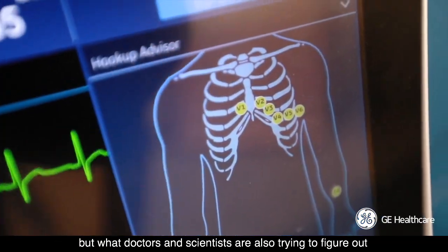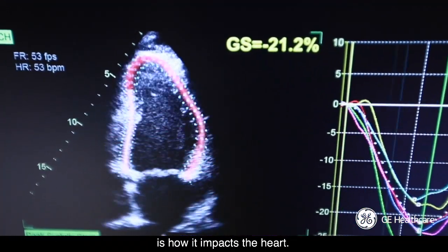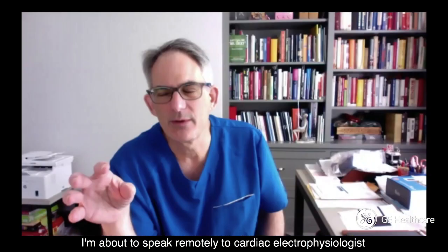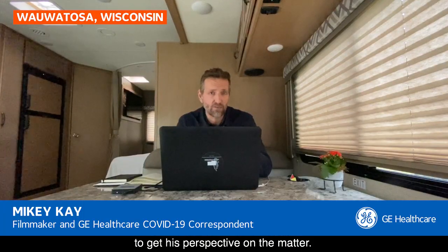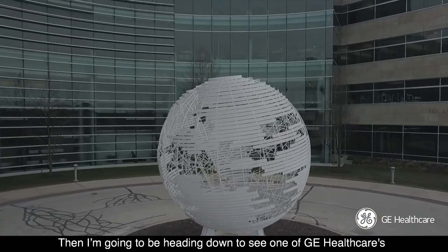It is known that COVID-19 attacks the lungs, but what doctors and scientists are also trying to figure out is how it impacts the heart. I'm about to speak remotely to cardiac electrophysiologist Dr. Paul Friedman from the Mayo Clinic to get his perspective on the matter. Then I'm going to be heading down to see one of GE Healthcare's Diagnostic Cardiology Leaders, Mark Langer.